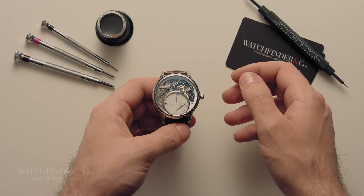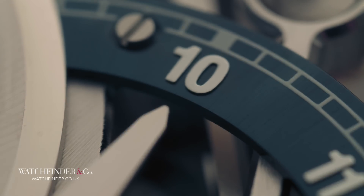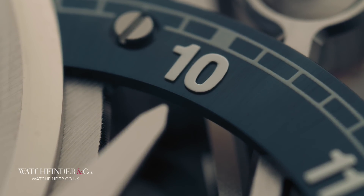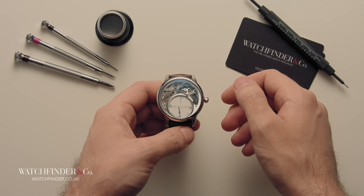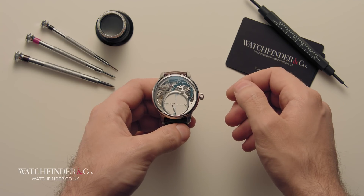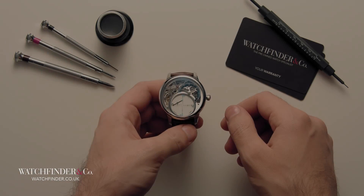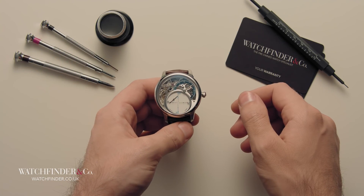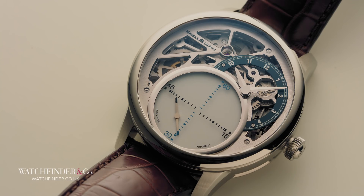When a technology has been around as long as the mechanical watch has, it can be hard to think of something new. But that hasn't stopped Maurice Lacroix from trying. Can we uncover the mystery of the aptly named Mysterious Seconds? With a second hand that inexplicably floats around the enormous second sub-dial, this Maurice Lacroix has certainly earned the name Mysterious.